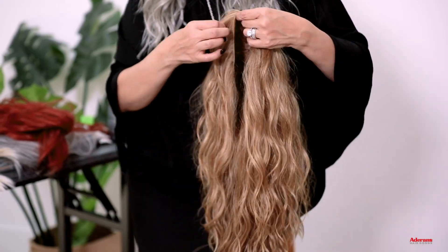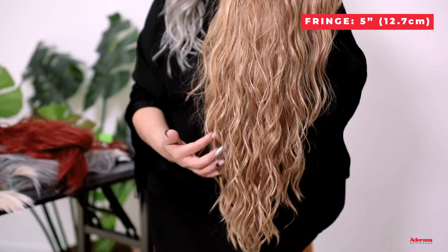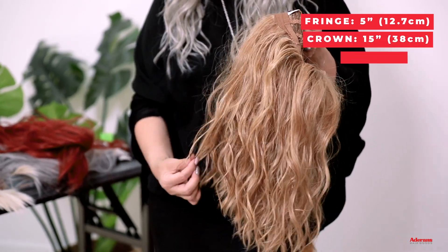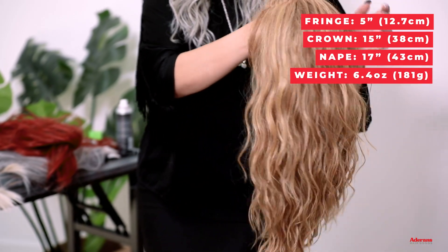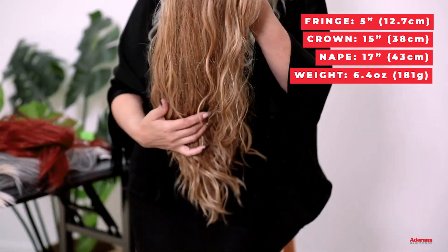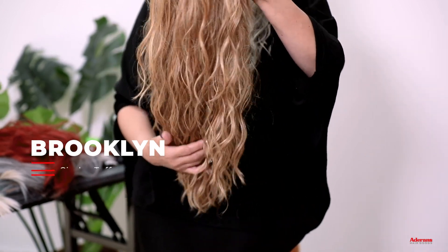Let me tell you about the specs on this look. In the bang here, we're at 5 inches. In the crown, 15 inches. In the nape, from here down, 17 inches. The weight is 6.4 ounces. This is also a new color. Same piece — Brooklyn. This is Cinder Toffee.